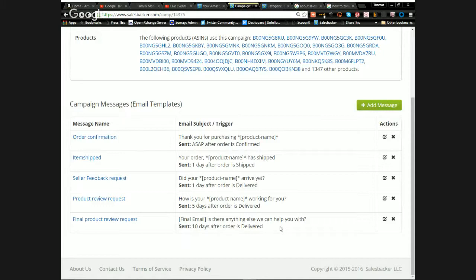The order confirmation goes out as soon as the credit card is charged. The item-shipped email, even if I ship the same day, is delayed by one day — because you don't want to send two emails back-to-back on the same day, which could be flagged as spam. The third email isn't sent until about four or five days later, giving the product enough time to arrive, and then it sends about a day after delivery.